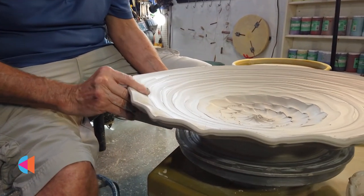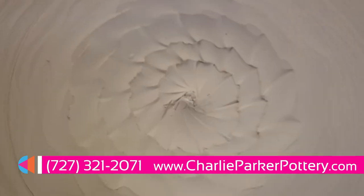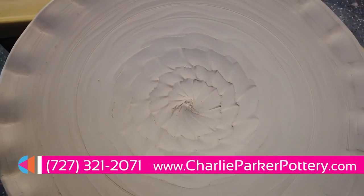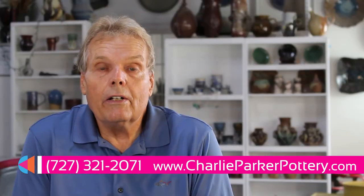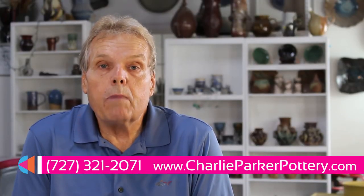You might luck out and find one of them here. But for the most part, it would be good to call ahead. I'd love to see you — come spend more time over here and hopefully you can buy some nice local pottery at Charlie Parker Pottery.